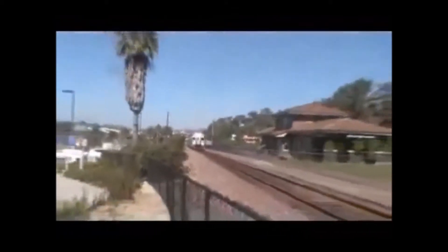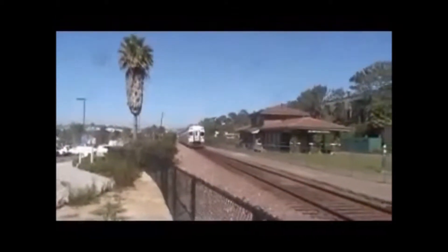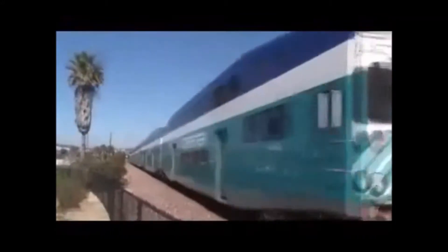Woo! Woo-hoo! Thank God we're behind this fence. Woo-hoo! There goes that coaster south to San Diego. Alright YouTube, here comes the southbound surf liner.